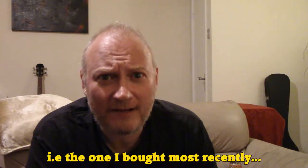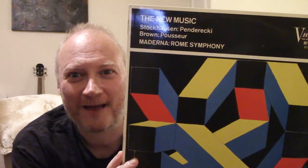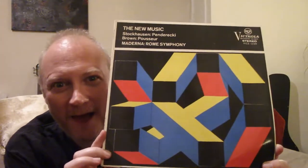Let's start off with probably the newest record that I own - the latest addition to the collection - and this is The New Music. A compilation of sorts, well not really a compilation as this is all conducted by the same person, Moderna, the Rome Symphony. Now I like this - it caught my eye in a charity shop fairly recently because it had Stockhausen on it.